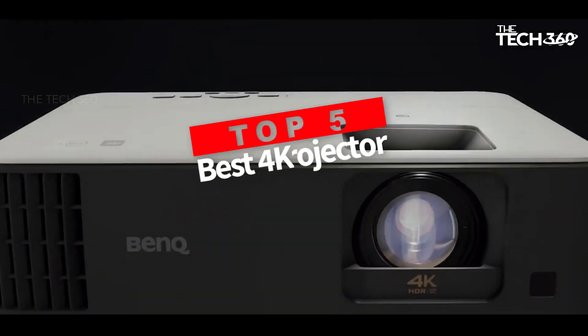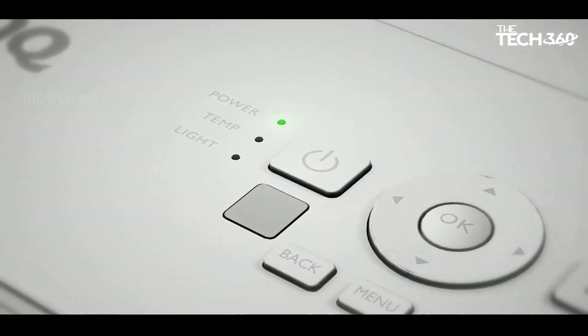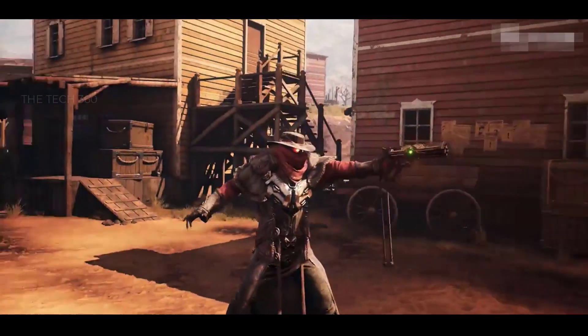Are you looking for the best 4K projector? In this video we will look at some of the best 4K projectors on the market. Before we get started, we have included links in the description, so make sure you check those out to see which one is in your budget range.